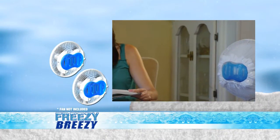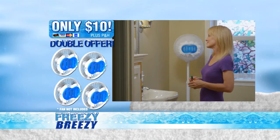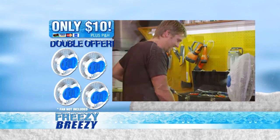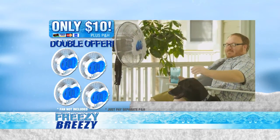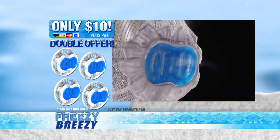When you call now, you'll get two Freezy Breezys for the low low price of only $10. But with your order today, we'll double the offer — that's right, you'll get four amazing Freezy Breezys for twice the cooling time or to chill two rooms at once. Just pay separate processing and handling. That's four Freezy Breezys for only $10. This offer is not available in stores. Here's how to order.